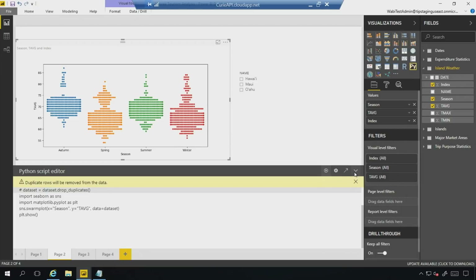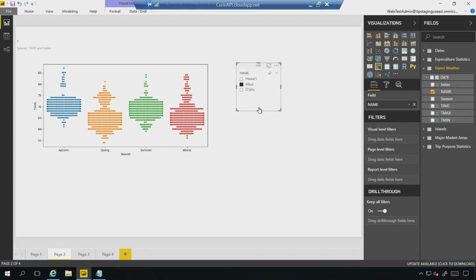You can even interact with this, because Power BI is all about interactivity. For example, I can select Maui as the island I'm interested in, and the Python visual will just go ahead and cross-filter. A lot that we can do in terms of advancing our insights and using our data within Power BI using machine learning.